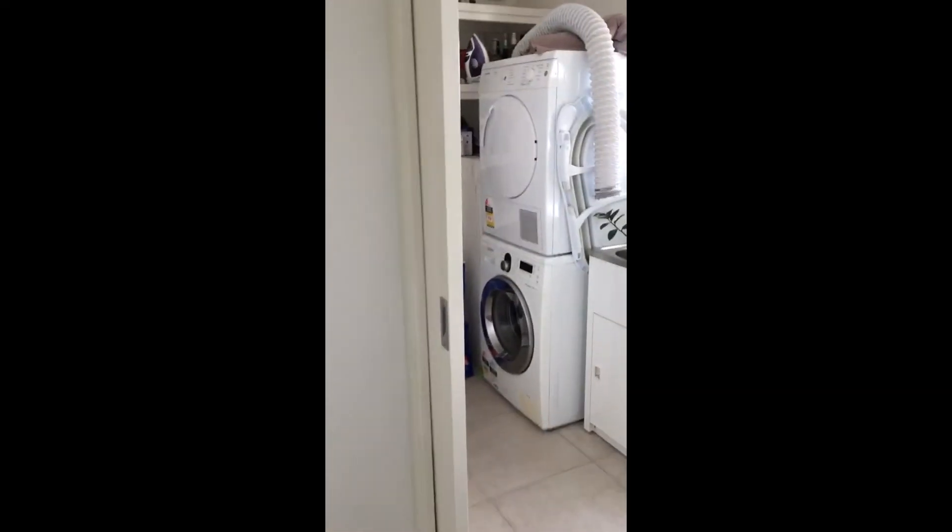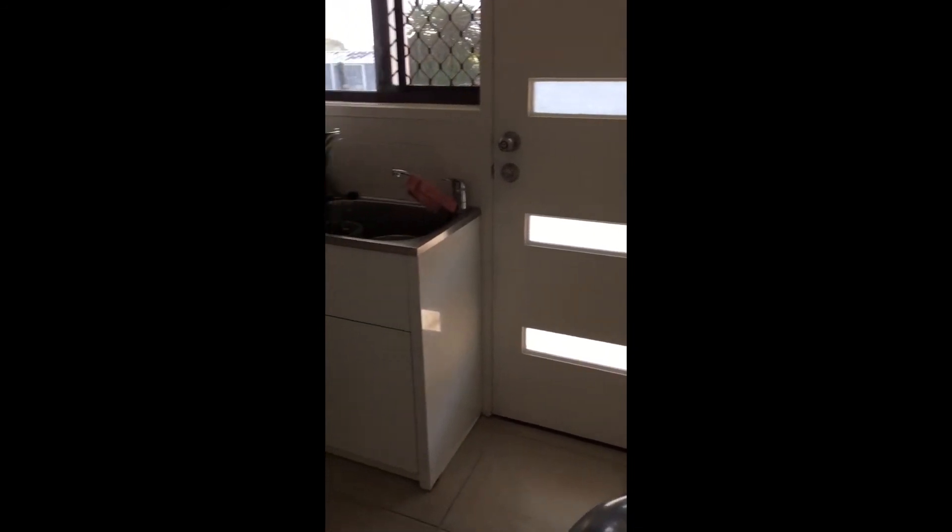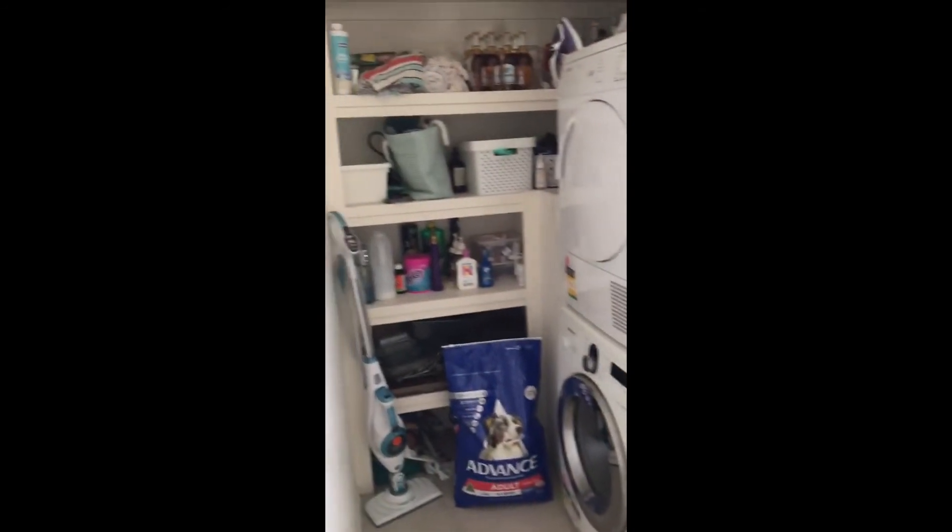Coming into the laundry now. It's got a little bit of storage in the laundry, plus room for both the washing machine and the dryer.